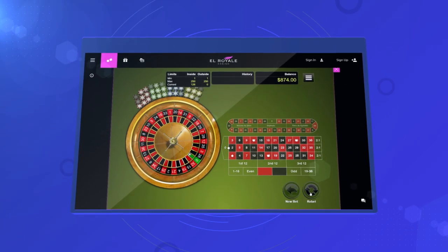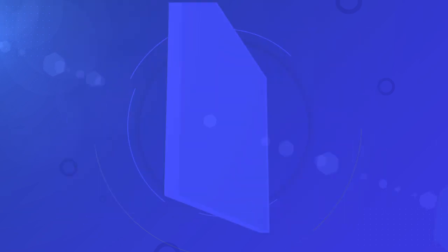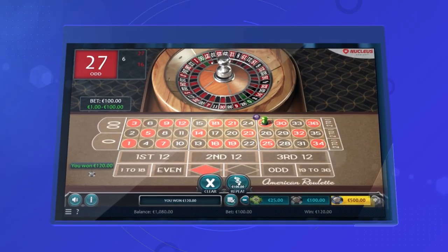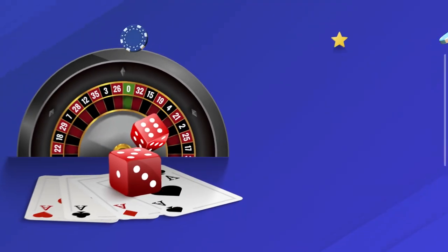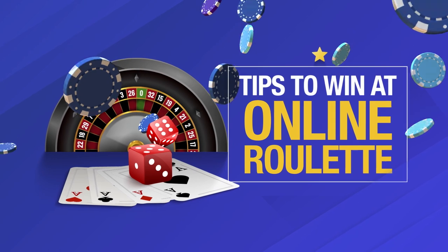Roulette is not a difficult casino game, but with some added knowledge you'll have a better chance of winning when you play for real money. In this video, we'll share with you essential gaming tips to give you a winning edge. But remember, while there are strategies for optimizing your roulette skills, it is still a game of luck.